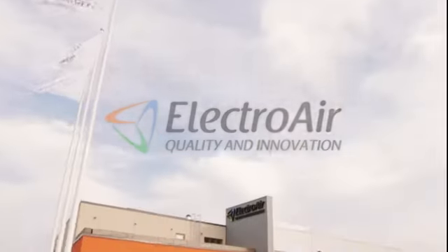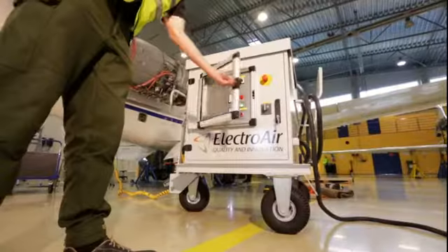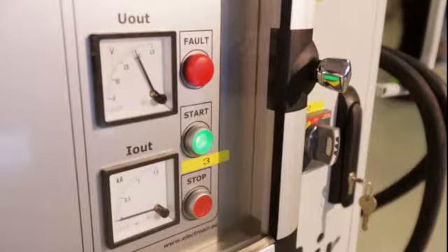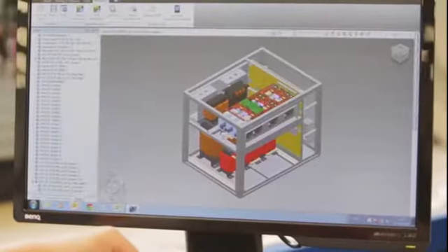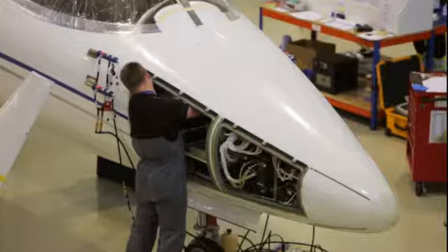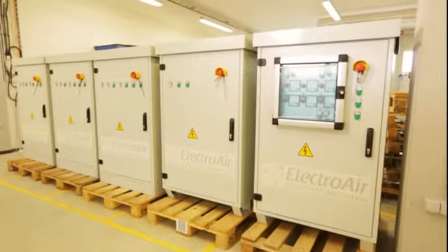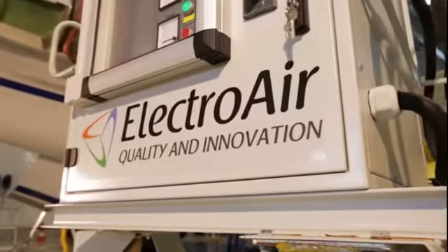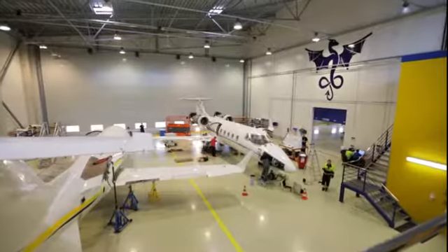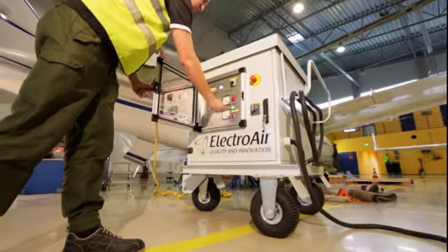Founded in 2006, Electroair is a developer and manufacturer of airfield ground power units. These are frequency converters and rectifiers that combine deep technological expertise and innovation for civil and military customers. Our GPUs are designed to anticipate market needs and generate profit for airports, airlines, maintenance repair organisations and ground handlers, and provide comfort for consumers while also protecting the environment.